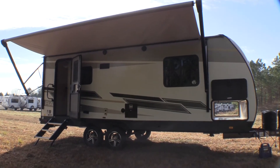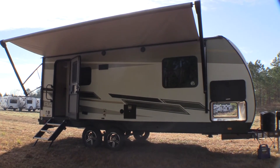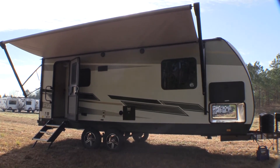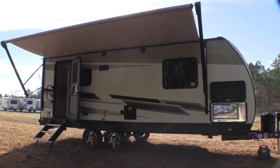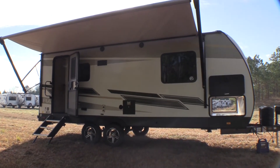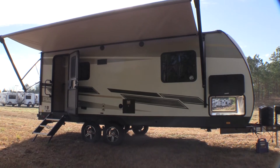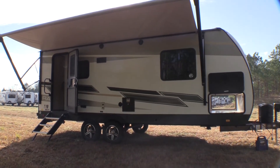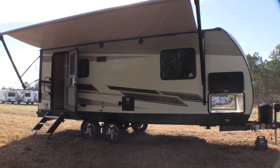Hey, this is RV Outlet USA of Northportal Beach, and today we're back again with another fantastic unit. Today we have a Cruiser RV Radiance 21RB rear bath travel trailer, filled with lots of great features. On the outside we can see a power awning with an LED light strip, aluminum wheels, pass-through storage, and a solid entry step.